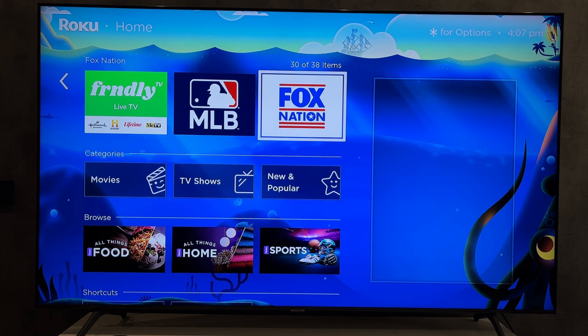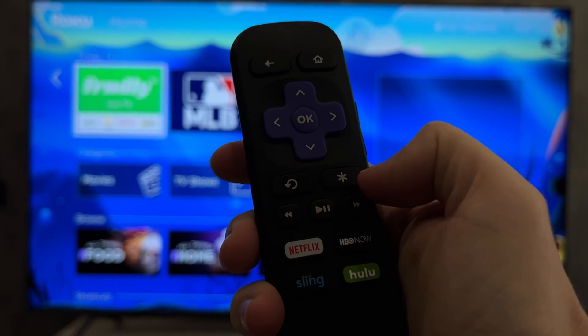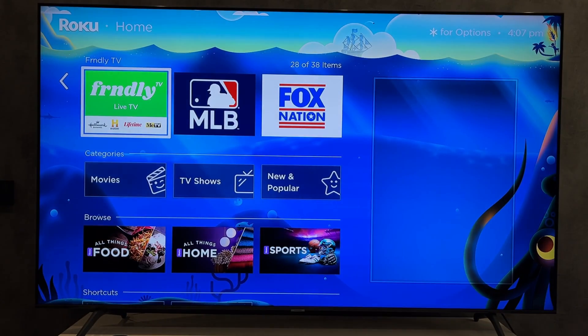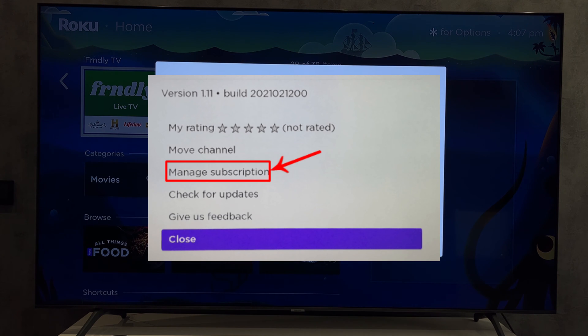Alternatively, select the Friendly TV app, go to Options, then Manage Subscription, and select Cancel Subscription.